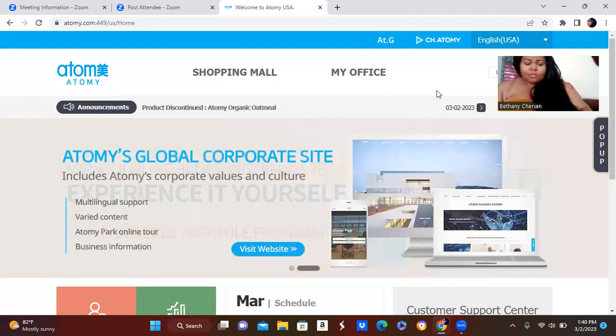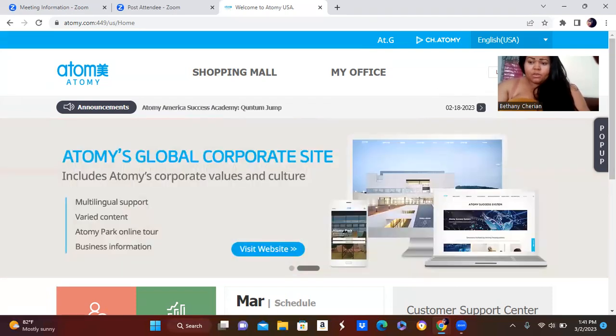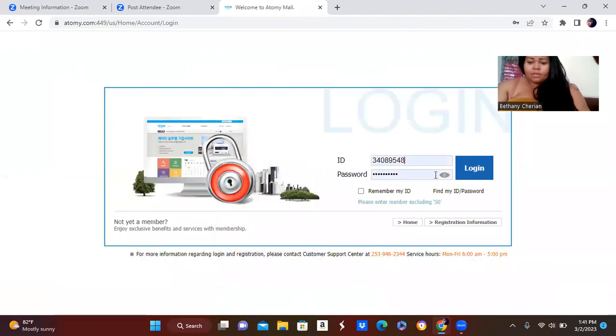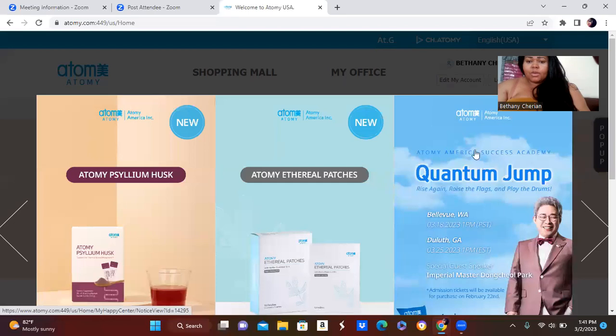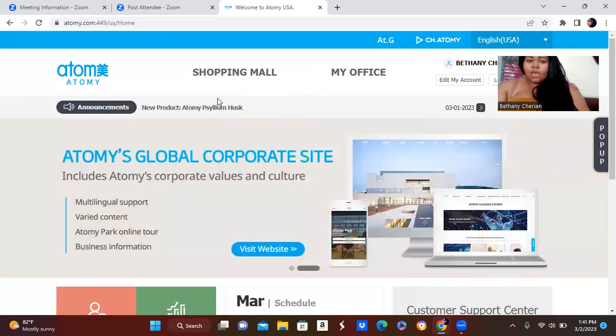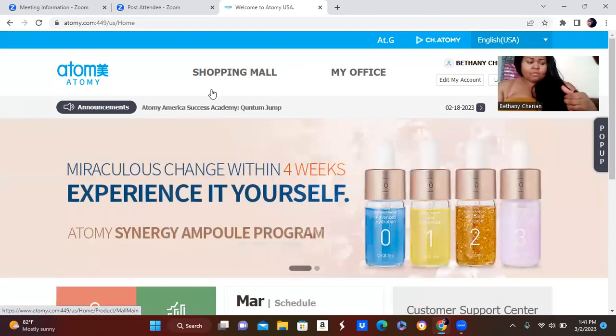For a lot of people, that one purchase can be something as simple as toothpaste or a toothbrush — that's really easy to make. As you can see here, you log into your sponsor's ID and you join. And as soon as you join, the products are auto-shipped to your location.